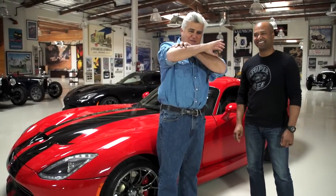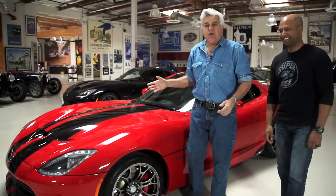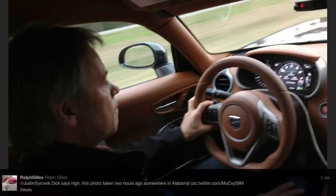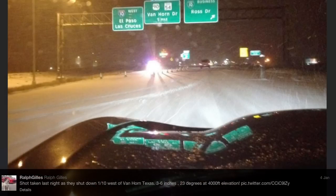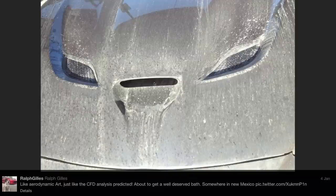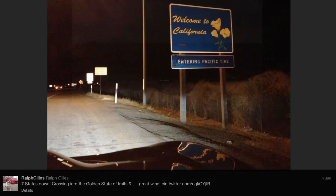Ralph is the VP of design and head of SRT — he is the ultimate car guy. In the old days you had a fat accountant arguing that brakes were too expensive. Those are all gone; we've got car guys running the company now. In fact, Ralph drove that Viper from Florida to here. How long did it take you? Just under four days. You did 910 miles yesterday in it? Yes — through a blizzard. That's what being a car guy is all about.